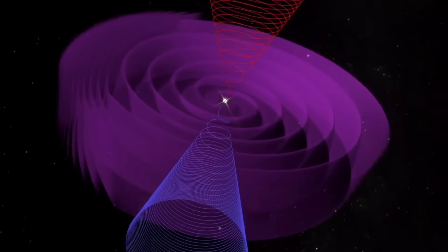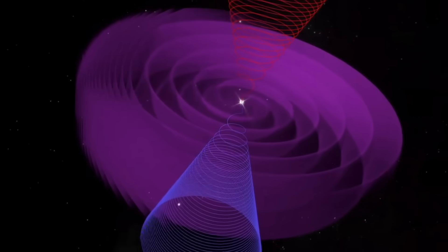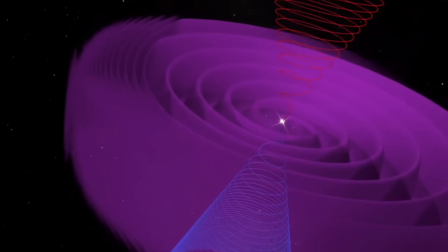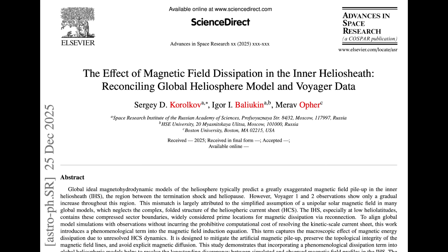Up next, the current sheets — they surround every spinning magnetic system. They contain the density and electric changes, and they mark the point where the north and south magnetic fields meet: the reversal point, the null point. A solid paper here is examining how these dynamics work out near the edge of the solar system, finding there's actually less of a bunch-up and more of a slow dissipation.